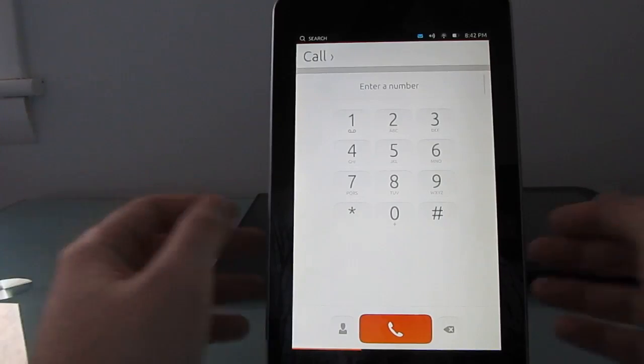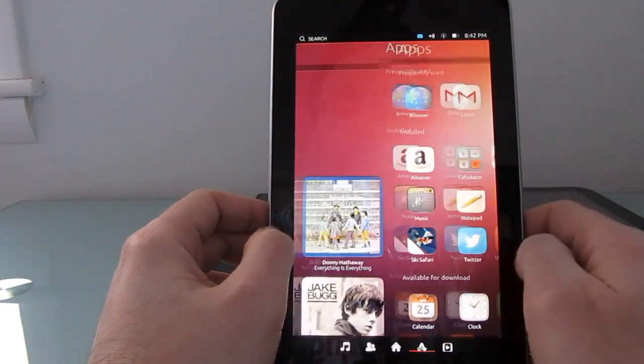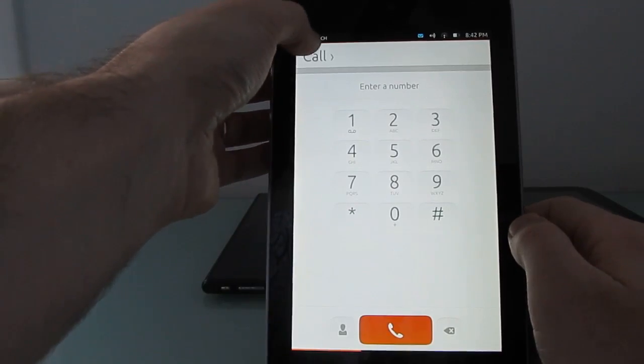You can see the phone application, the web browser, the other apps. Canonical, the company that makes Ubuntu, is soliciting help coming up with more applications for the platform to make the whole thing a little bit more useful.